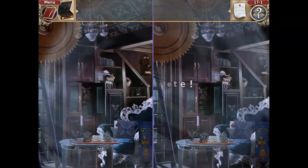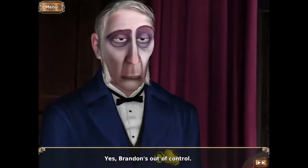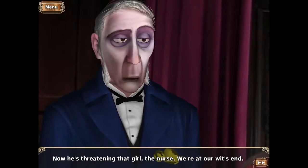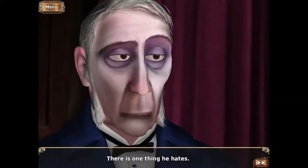Clear vision. At last, I found you. Brandon almost killed me. Yes, Brandon's out of control. Now he is threatening that girl, the nurse. We're at our wit's end. Is there any way to calm him down? There is one thing he hates.